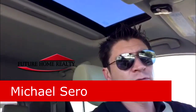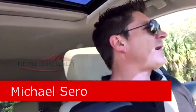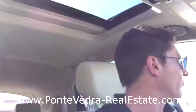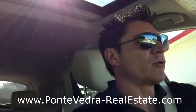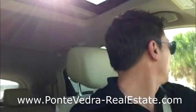Hello everyone, it's Michael Cero with Future Home Realty and PonteVedraRealEstate.com. Today I am taking you on a little drive through Jacksonville Beach, the neighborhoods of. I talk about the Ponte Vedra lifestyle — one of the great benefits of the Ponte Vedra lifestyle is having Jacksonville Beach only a few short miles up the road as you head north on A1A.